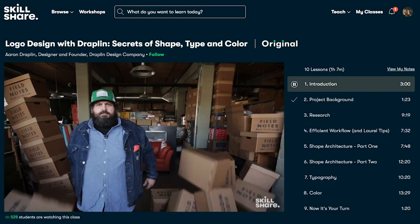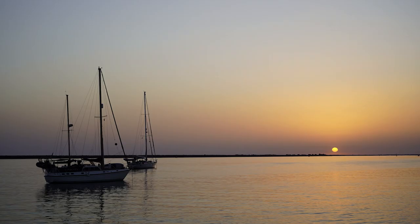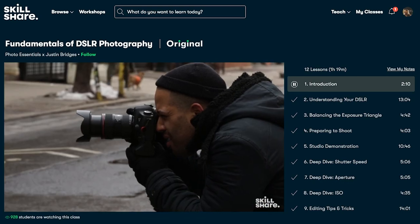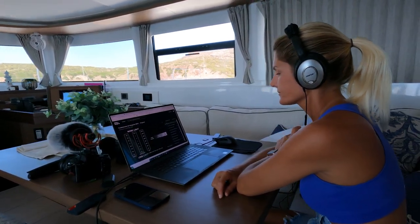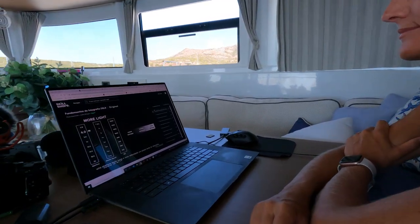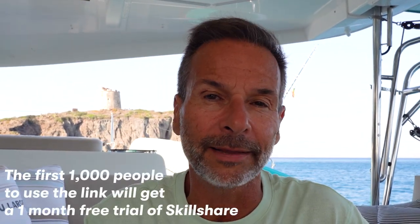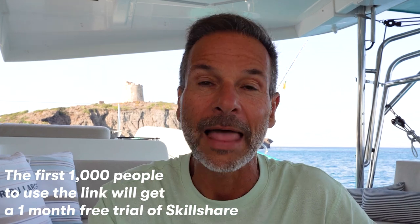We chose the Premium Membership that gives us access to all the classes available — you just select what you want to learn and there you are. I wanted to learn more about how to set up my camera to take the best shots possible, so I selected Fundamentals of DSLR Photography by Justin Bridges. It really helped me get the most out of our videos and pictures. Patricia loved it too. Skillshare now has the entire catalog with subtitles in Spanish, French, German, and Portuguese. The first 1,000 people that click the link in the description will get a free month to explore Skillshare.